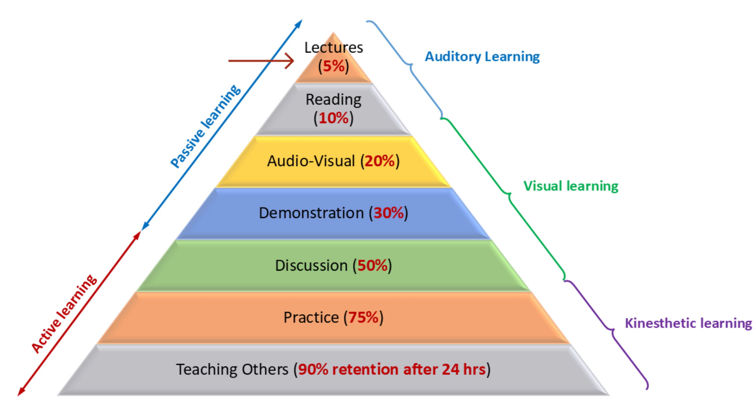At the very top is lectures, 5%. Just sitting and listening — retention is tiny, only about 5%. Next is reading, 10%. Flipping through textbooks or notes, you remember about 10%. Then comes audio-visual, 20% — watching a video or presentation where you both see and hear the material, retention jumps to 20%. The fourth layer is demonstration, 30% — when someone shows you how it's done, like a science experiment, that's around 30%. These top four are passive learning, and that's why they fade so fast.